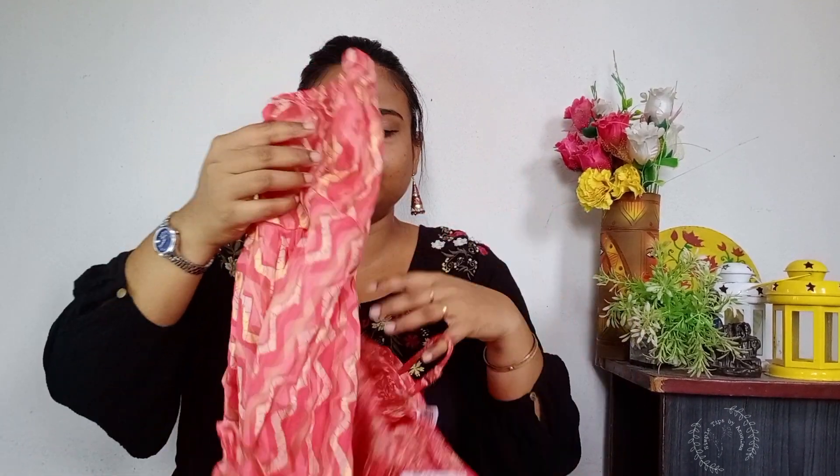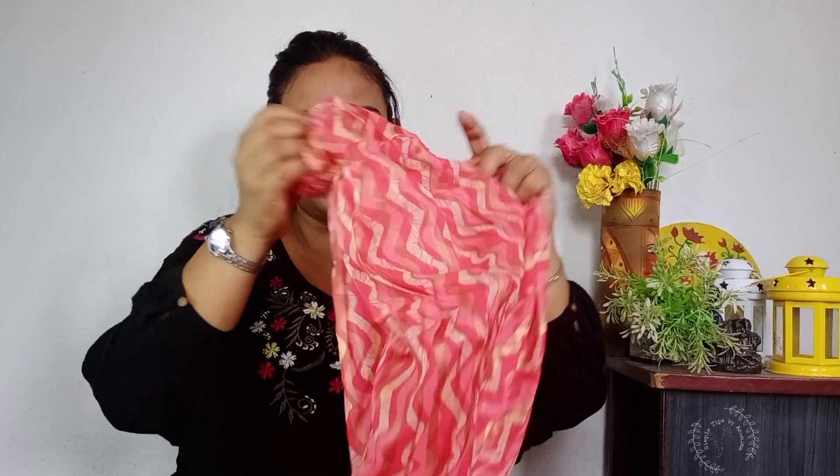Thank you very much for watching this video. Please like and share, comment and subscribe to our channel and follow us for daily updates.